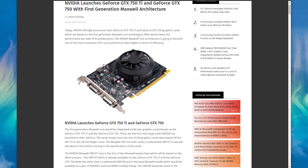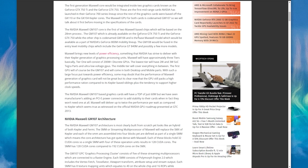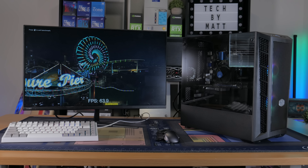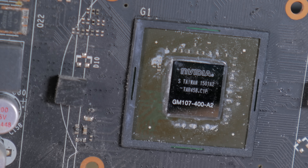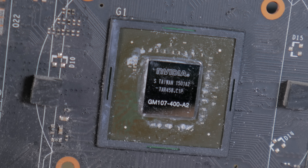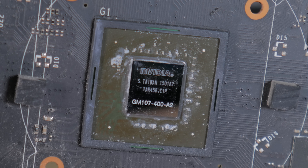The 750 Ti launched all the way back in February of 2014 with a price tag of $150. Performance-wise, it wasn't a huge step up from the 650 Ti it was replacing, but specs and benchmark numbers rarely tell the whole story. Codenamed GM107, the 750 Ti was built on the Maxwell architecture, which offered improved performance and, more importantly, improved power efficiency over the previous generation of GPUs.